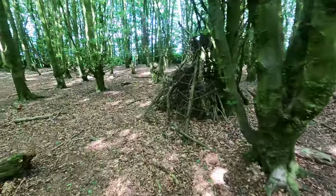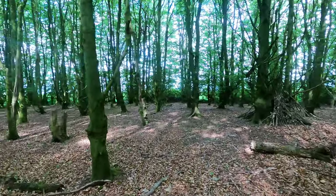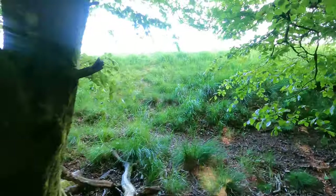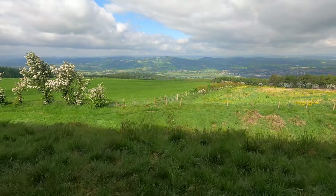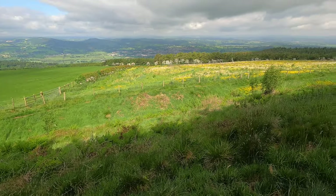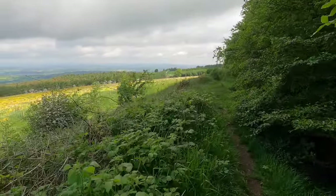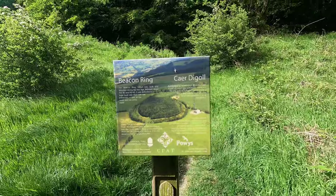I wonder if I can just nip back out this way to my path, because it's right close to the path here. To find another route. Again, Offa's Dyke - I'm on the top, the Dyke itself. So of course they're wanting you to walk as close to Offa's Dyke as possible. There's a little sign as we head away from it.